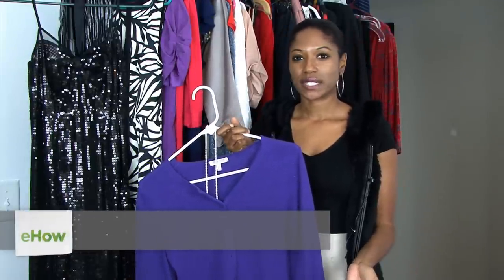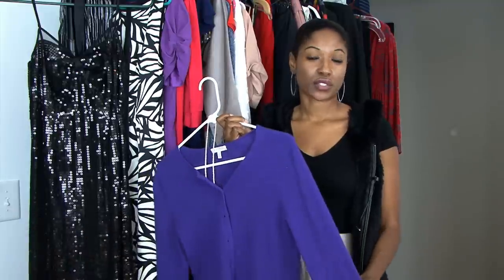One of my favorite staples in my wardrobe is a cashmere cardigan. You can dress it up, you can dress it down, but there are a lot of ways to accessorize a cardigan. Hi, my name is Katie Kern with Circa PR, a fashion PR firm in Charleston, South Carolina.